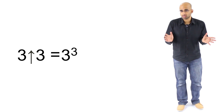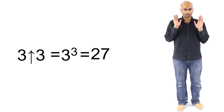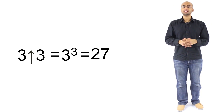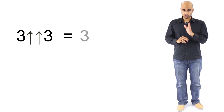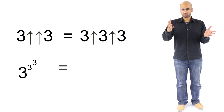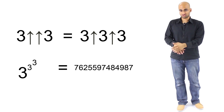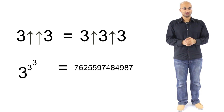Let's begin with a simple example: three up-arrow three. This is just three to the power of three, which equals twenty-seven — nothing too complicated. Now let's put two arrows: three up-arrow up-arrow three. That equals three up-arrow three up-arrow three, which is three to the power of three to the power of three — the result is about seven point six trillion. We went from twenty-seven to seven point six trillion just by adding one additional arrow.